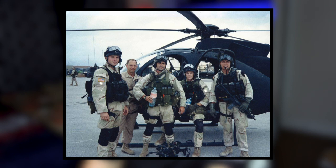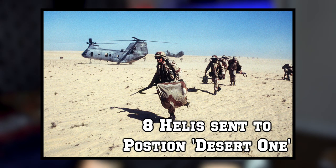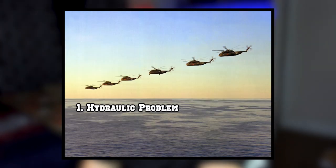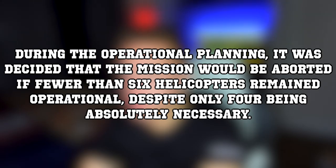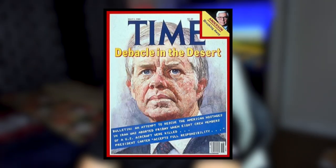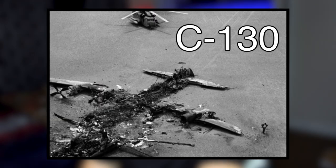The operation, which was one of Delta Force's first operations, encountered many obstacles and failures and was subsequently aborted. Eight helicopters were sent to the first staging area called Desert One, but only five arrived in operational condition — one had encountered a hydraulic problem, another was caught in a sandstorm, and the third showed signs of a cracked rotor blade. It was decided the mission would be aborted if fewer than six helicopters remained operational, despite only four being absolutely necessary. The field commanders advised President Carter to abort the mission, which he did. As U.S. forces prepared to withdraw from Desert One, one of the remaining helicopters crashed into a transport aircraft containing servicemen and jet fuel. The resulting fire destroyed both aircraft and killed eight servicemen.